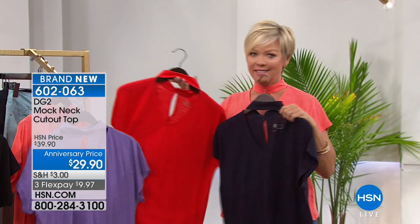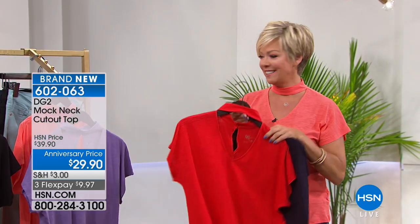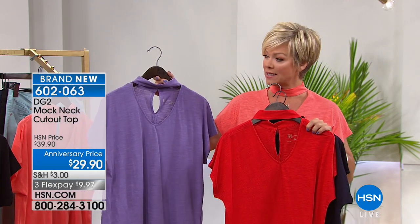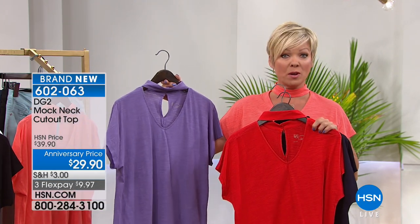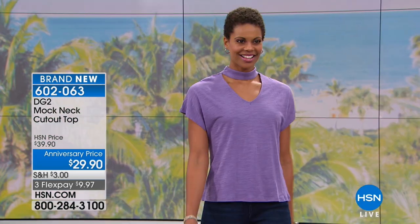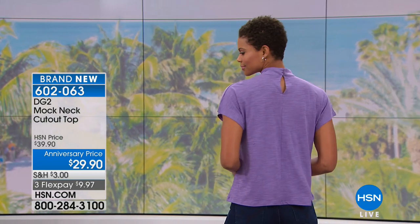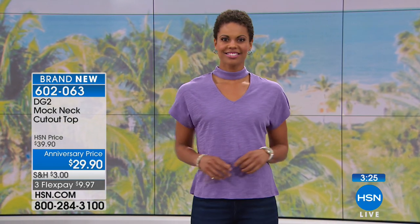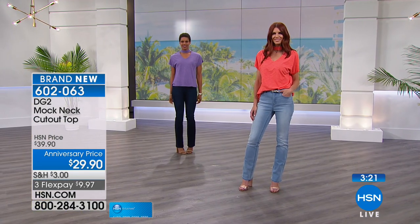I'm wearing the coral. Look at this beautiful red — Memorial Day, July 4th. The purple is very limited, so if that's a color you love, you may want to pick it up. Extra small through 3X. We also have black, white, and aqua. That dressmaker detail — the two buttons up at the top — is so unexpected and yet so Diane, so DG2. Attention to details, as we've been talking about.